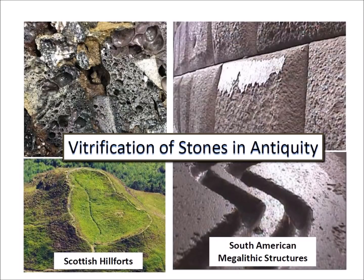This video examines the chemistry of vitrification to determine if there is a link between the vitrified stones found in Iron Age Scottish hillforts and in the ancient megalithic stonework of South America.